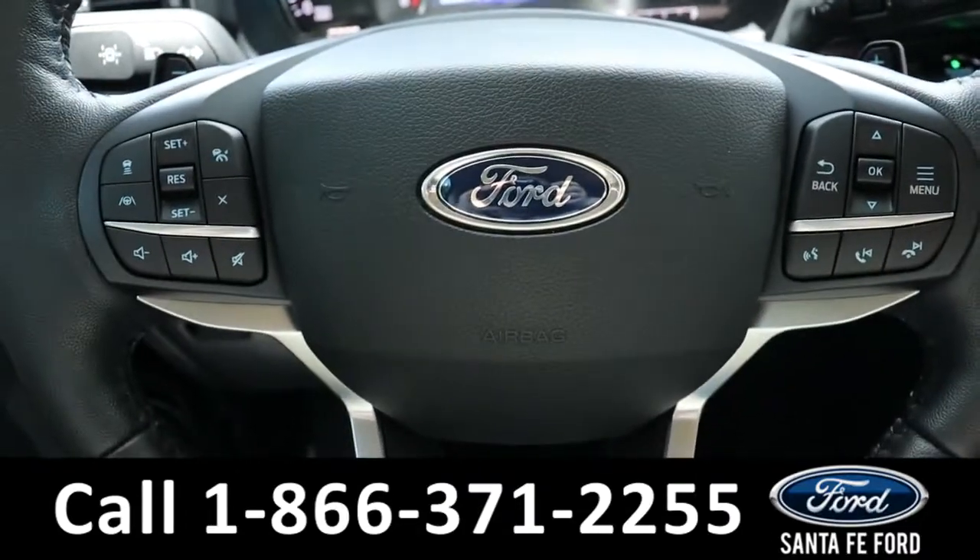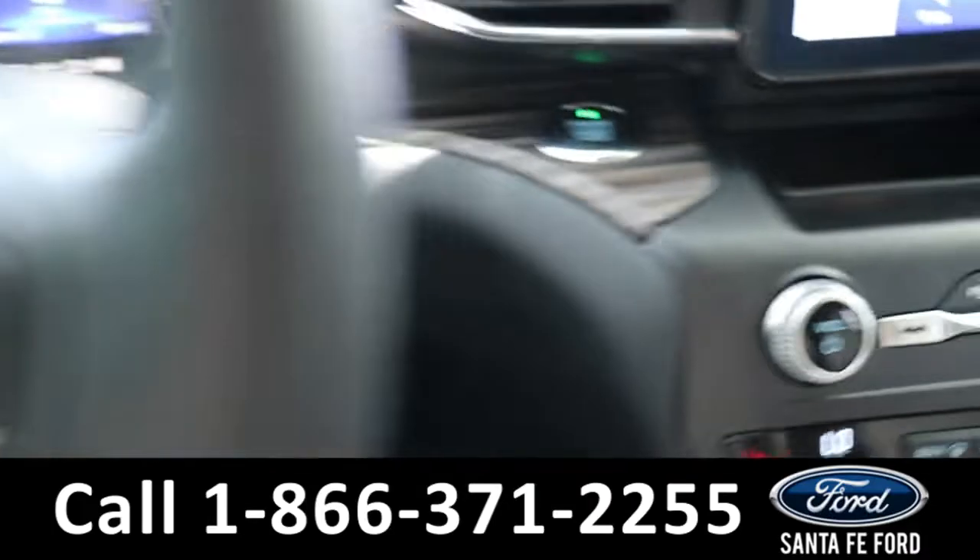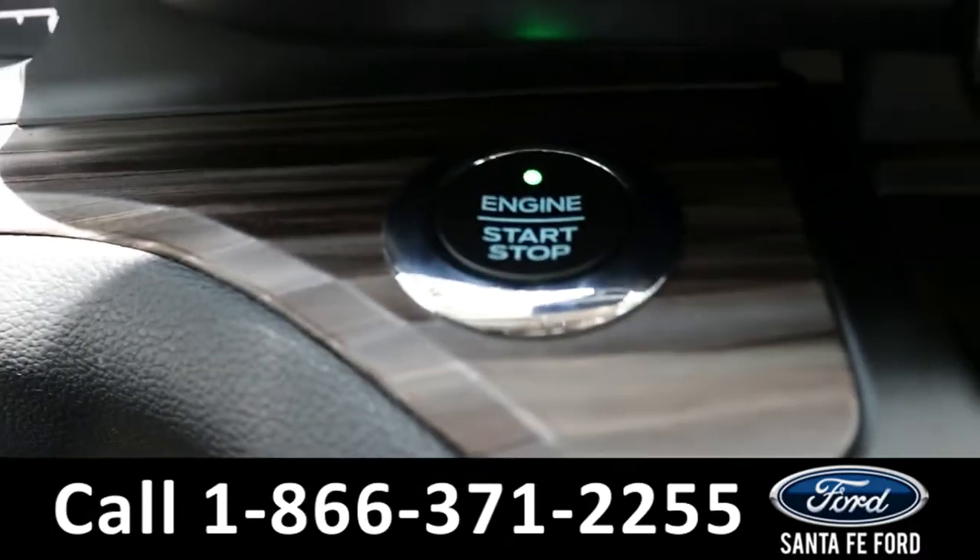The steering wheel has cruise, radio, and phone call controls, and the vehicle is push start and stop.